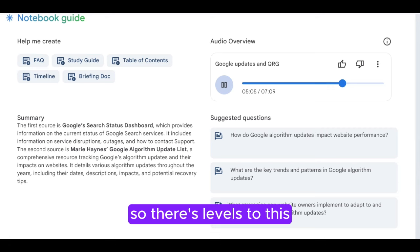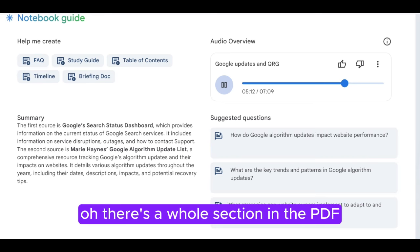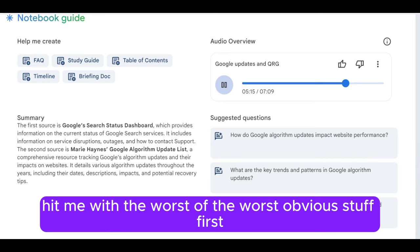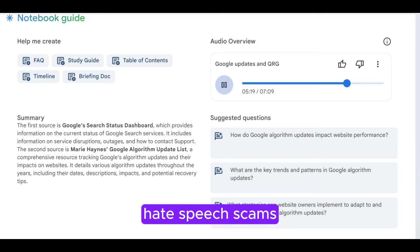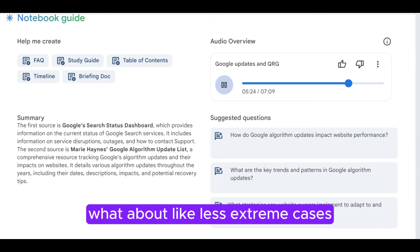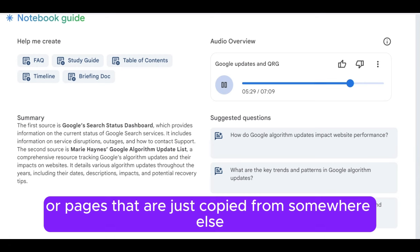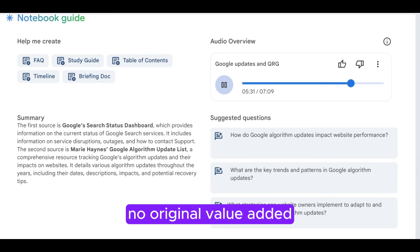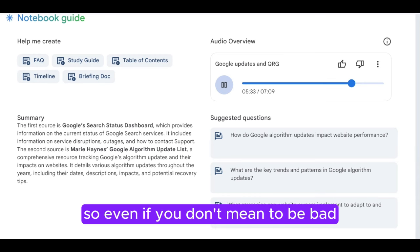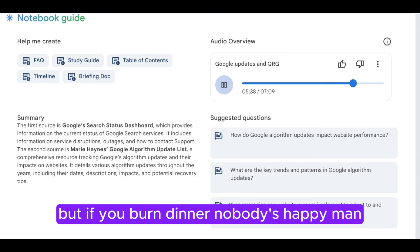On the flip side, what makes Google mad? There's a whole section in the PDF on lowest quality pages. Obvious stuff first: hate speech, scams, anything harmful — that's an instant lowest. But even less extreme cases count, like bad writing, or pages that are just copied from somewhere else with no original value added. So even if you don't mean to be bad, you've got to put in the effort. You can have the best ingredients in the world, but if you burn dinner, nobody's happy.